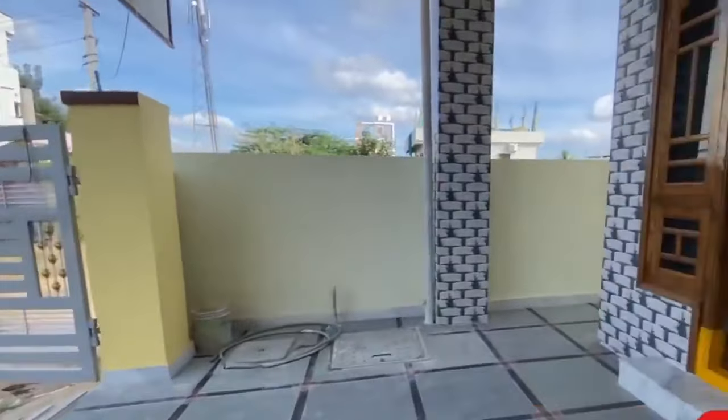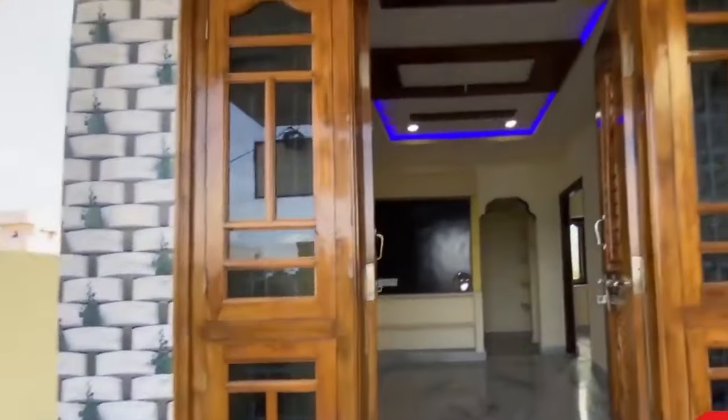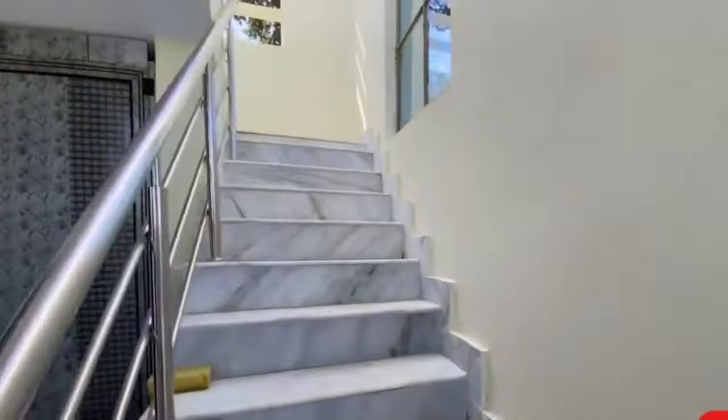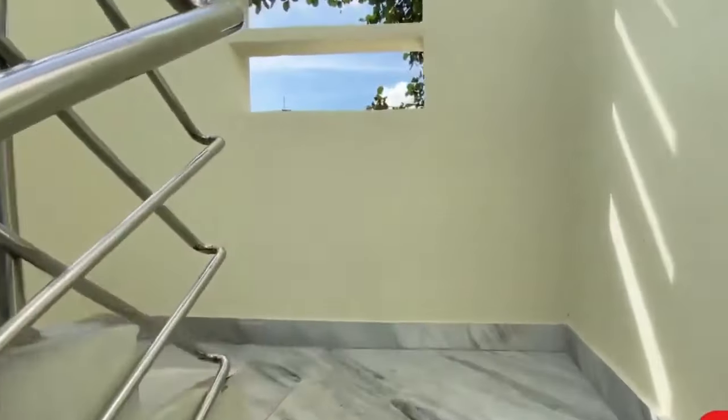If you want to visit the house, you can come and see the house and the construction area. You can see the house from outside as well, and view it from the right floor and from all angles.